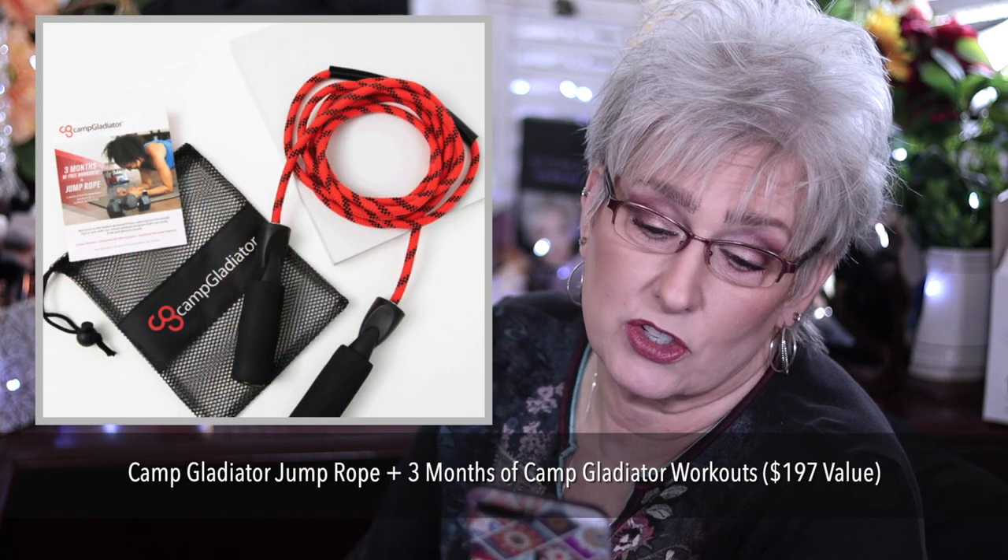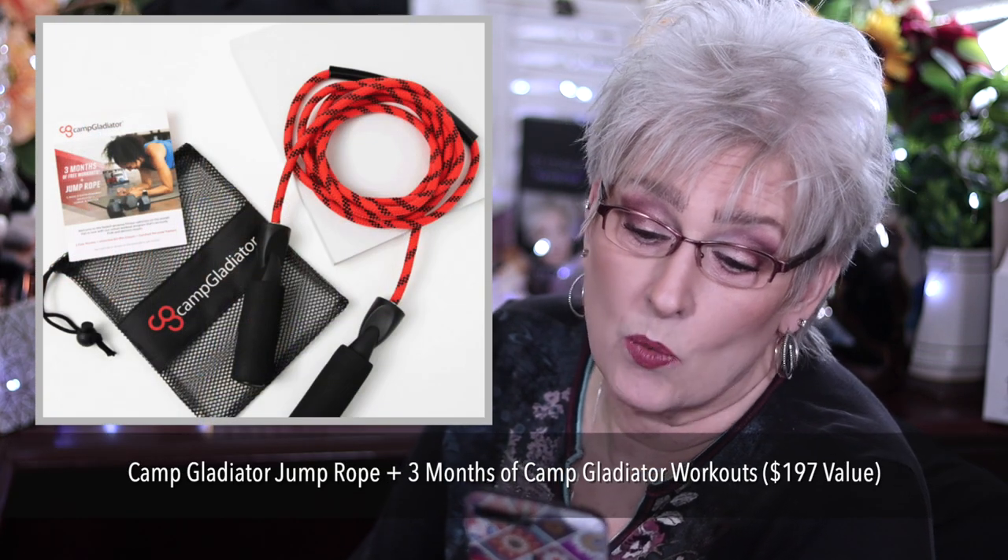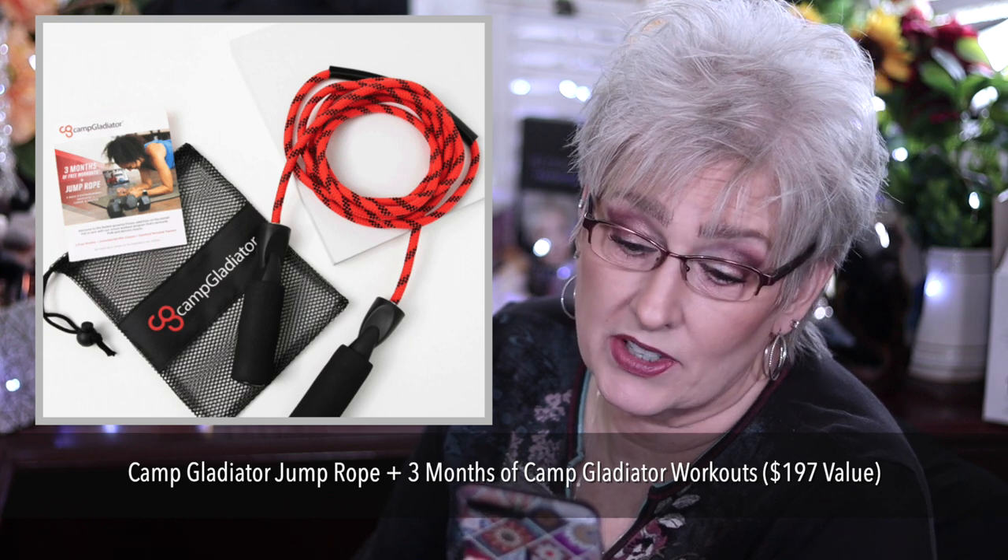In customization three, we have 10 items all members can choose. Additional options are $10 extra. The Camp Gladiator Jump Rope plus three months of Camp Gladiator workouts, $197 value.